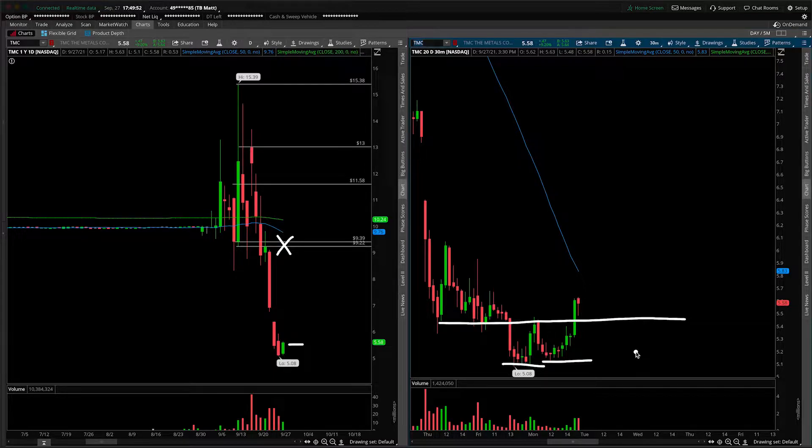This isn't just a call to say okay, that's it, we're going all in long on TMC. But what it is saying is that if we can get a larger structural pattern to start developing from the daily perspective, then fine.